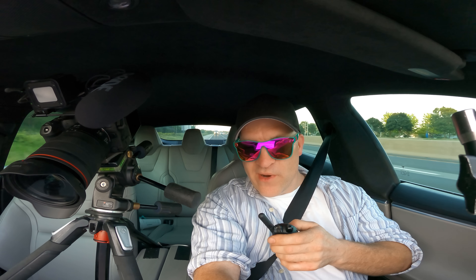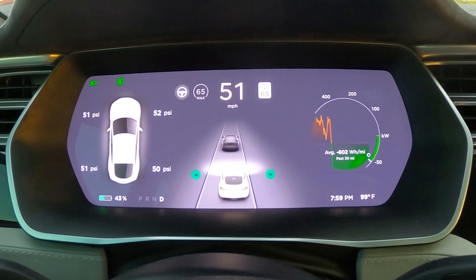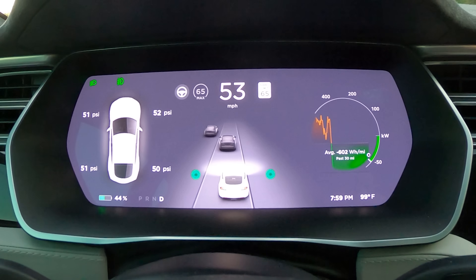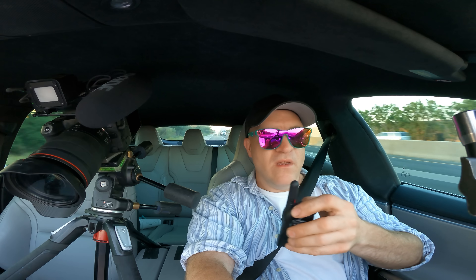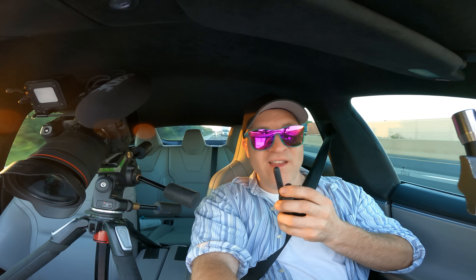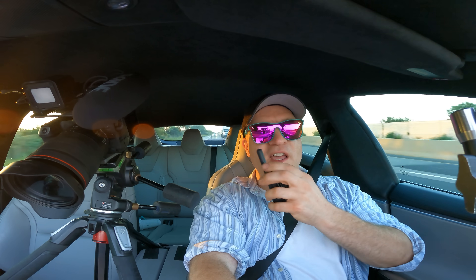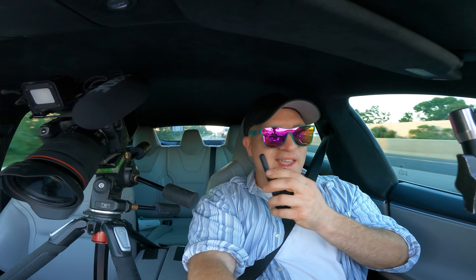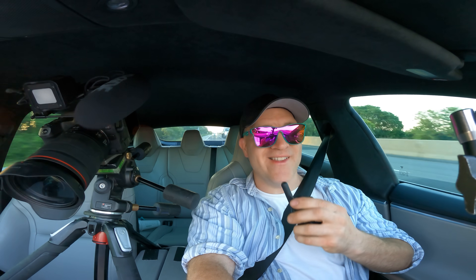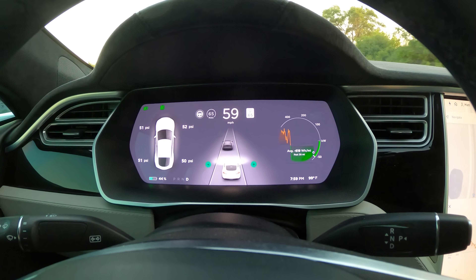I haven't touched the accelerator. It's been about 17 miles and it's still regenerating at 65,000 watts — that's incredible. We only have about five more minutes to go and this thing is going to be at 50% battery. What's your gas at right now? Zero. Whoa — zero, like nothing?